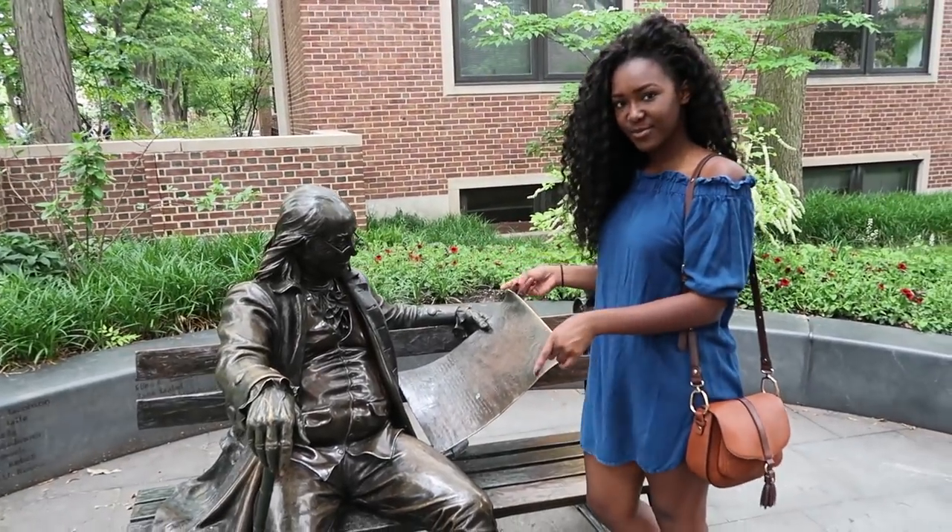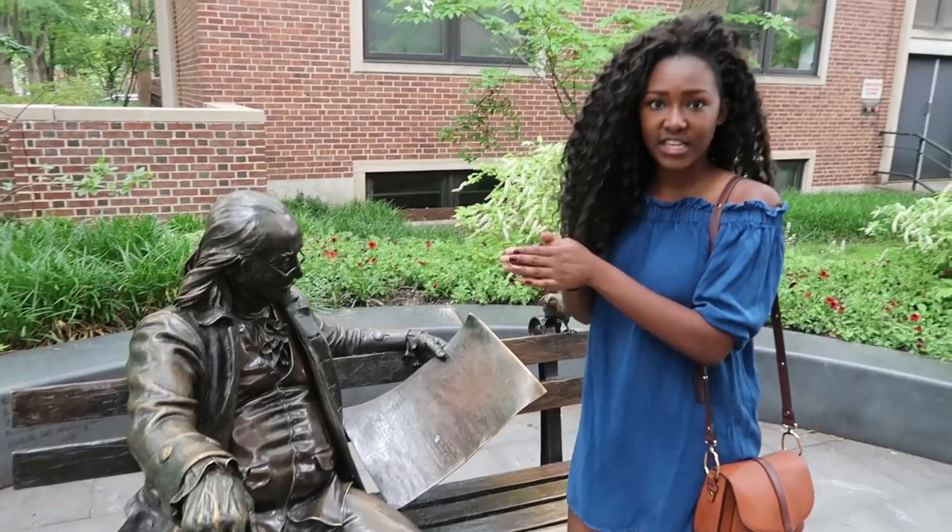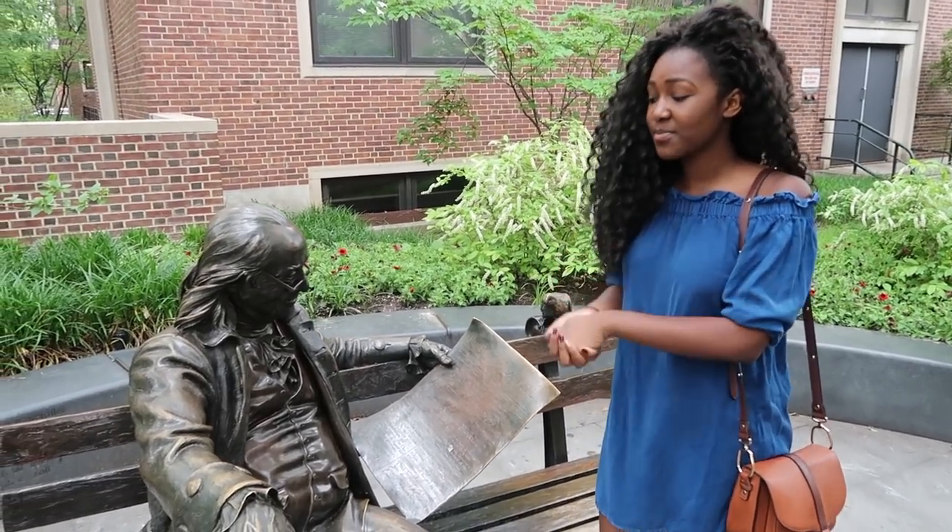This is a statue of Benjamin Franklin. But make sure you don't sit on it, because when people are drunk, they tend to pee on it.